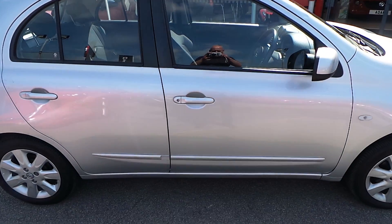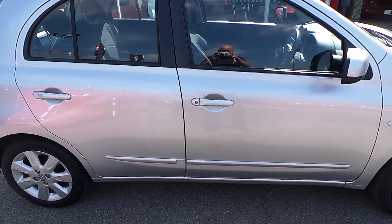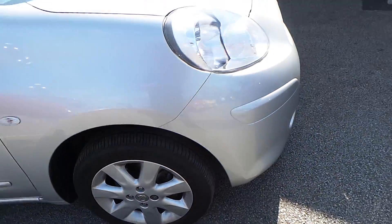So here we have our gleaming silver 61 plate Nissan Micra. Just looking around the side of the vehicle down to the six spoke alloy wheels coming around the front.